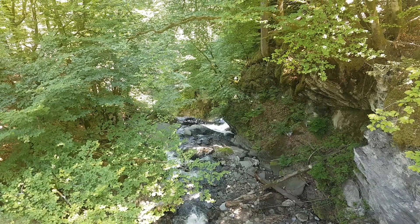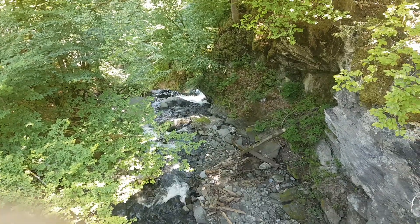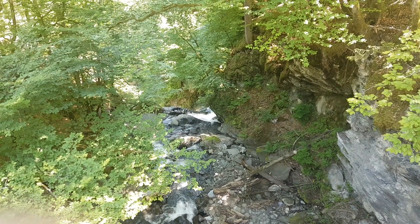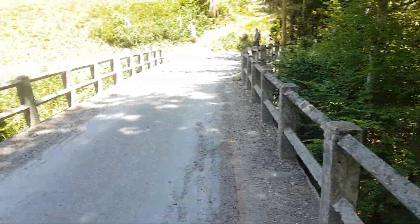If you've ever wondered what the top of the waterfall you can see in San Juan looks like, we've just walked up to it. This is the Pont de Nandon, on the bridge of Nandon.